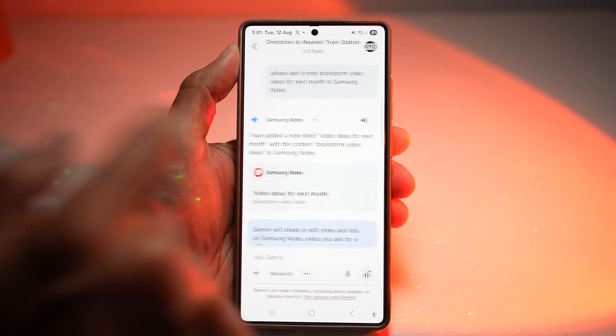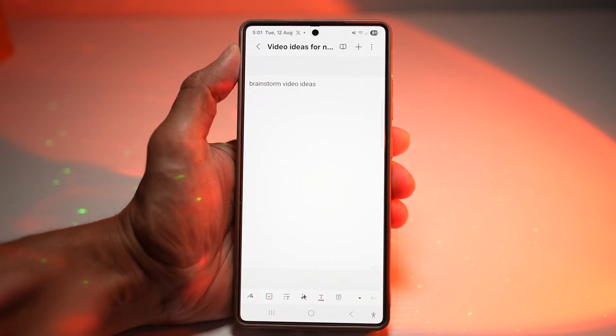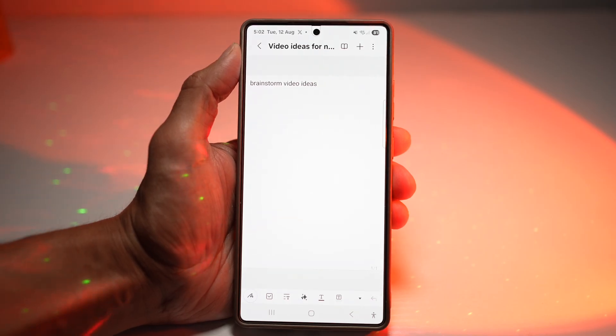If you tap on Samsung Notes, it will open up Samsung Notes where you can view that note. It's perfect for quickly capturing ideas, meeting notes, or to-do lists before you forget them. No more losing inspiration because you were too busy to write it down.